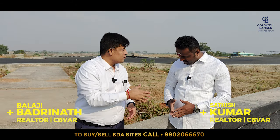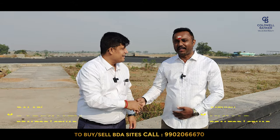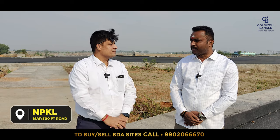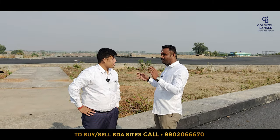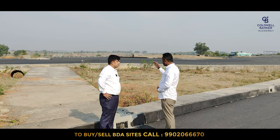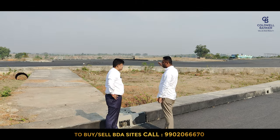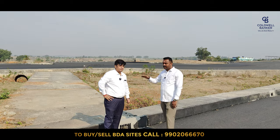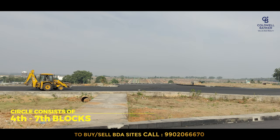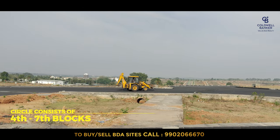Satish, welcome to our channel once again. Where are we and what is the speciality of this location? Right now we are standing at Kempegoda layout at the 300 feet road, at the first circle. The plan is a 300 feet road from Mysore road to Magdi road with five or six circles. We are standing at the first circle, which covers the fifth, sixth, seventh, and fourth blocks — a major and highly demanded location.